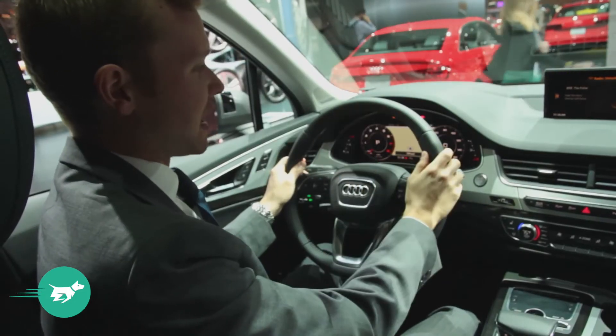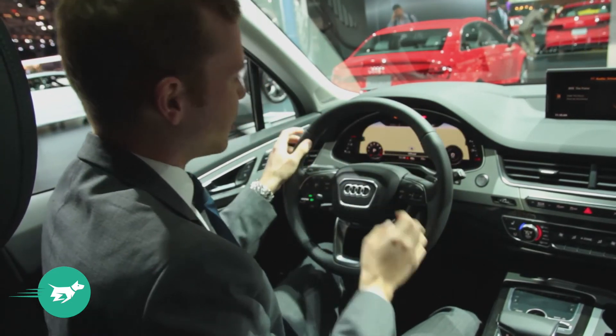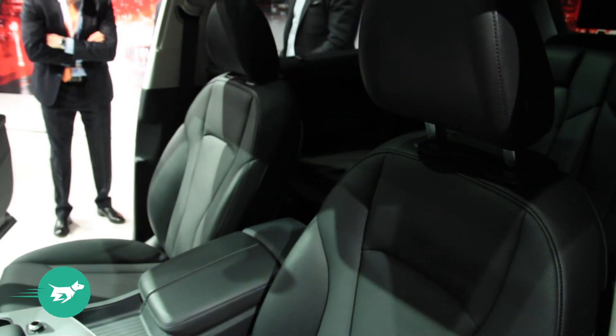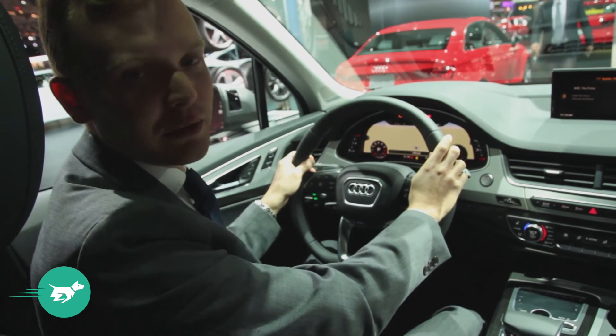The satellite navigation can be displayed directly in front of the driver right here, and you can even make the dials bigger or smaller like this and have a proper map projected — and that's one of the best uses of digital dials that we've seen.